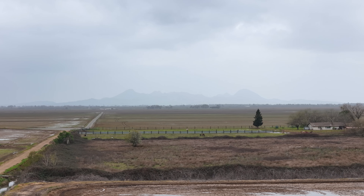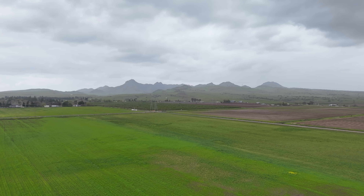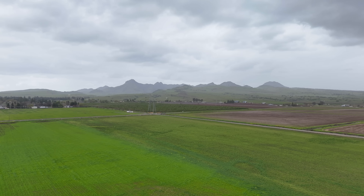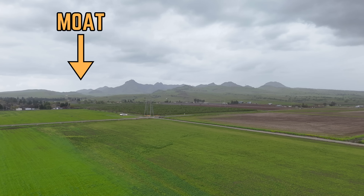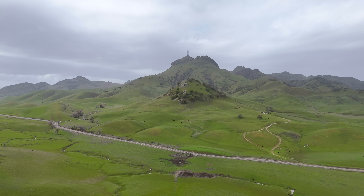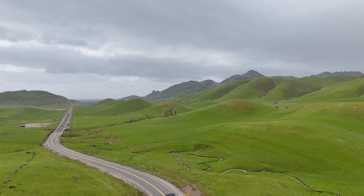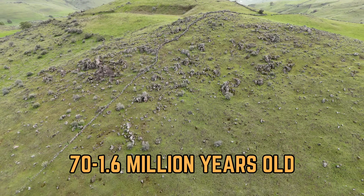Sutter Buttes popped up right in the middle of this forearc basin — so what gives? The story of Sutter Buttes begins roughly 70 million years ago during the Cretaceous Period, when the oldest rocks that outcrop in the buttes were deposited. Sutter Buttes is composed of three major structural parts: the castellated core, the moat, and the rampart. The castellated core is the volcanic center, formed by rhyolitic, dacitic, and andesitic magma that rose to the surface, creating domes and plugs, erupting from about 1.6 to 1.4 million years ago.